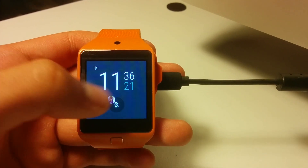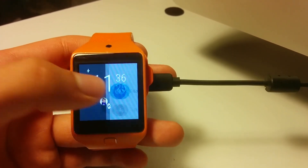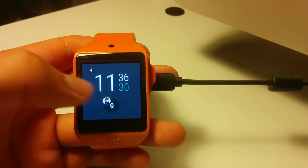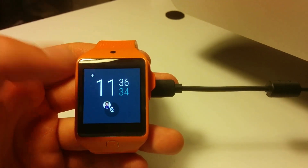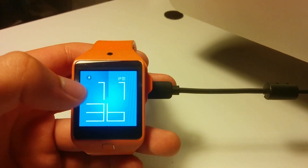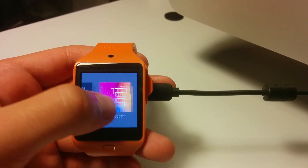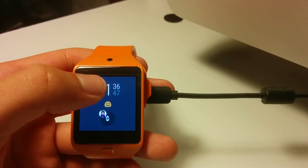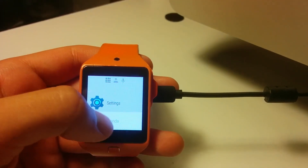Let's try the other new thing. By the way, tapping the screen will no longer bring up the app menu — the app drawer. You have to swipe, because since the watch faces are now interactive, tapping is used for watch face interactions. So since the new interactive watch faces are implemented, you can't click to go to the app drawer — you have to swipe.